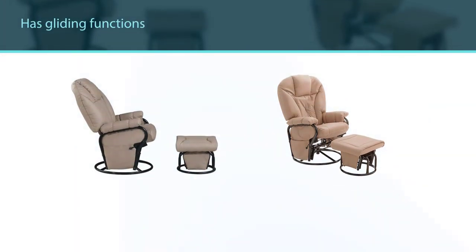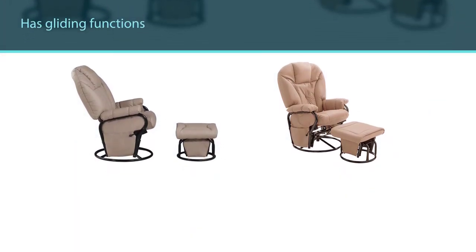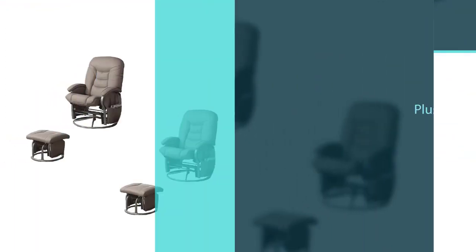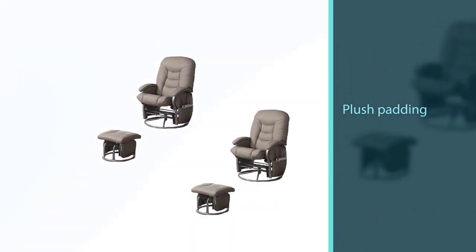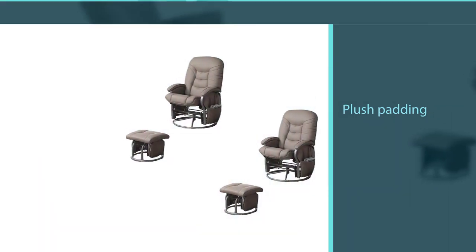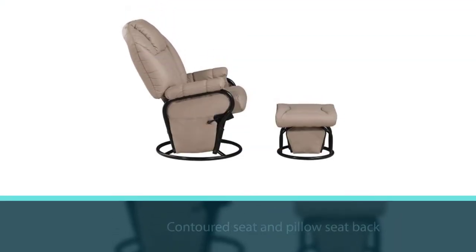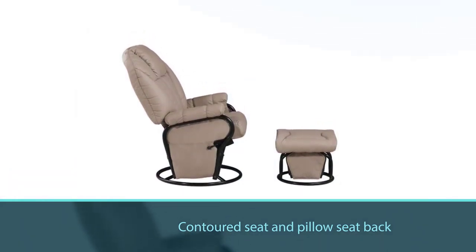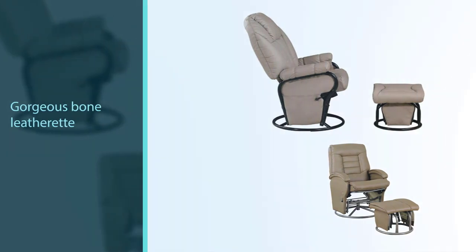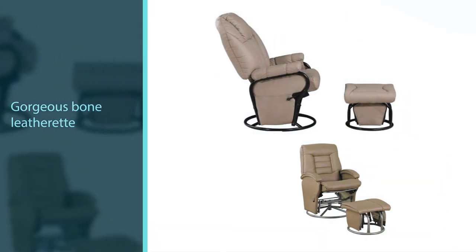With plush padding, its contoured seat and pillow seat back create a fabulous venue for resting. A matching ottoman extends its comfort level. Gorgeous bone leatherette offers a versatile and stylish color to match virtually any palette. This elegant set is a perfect choice for a study or den.